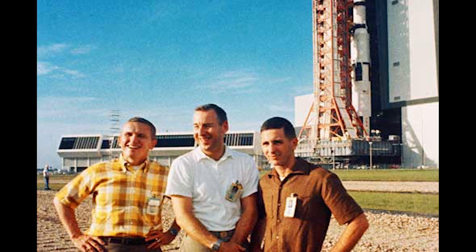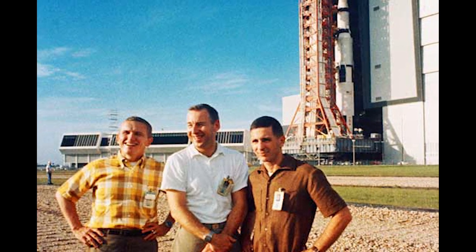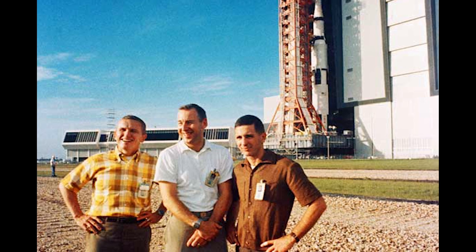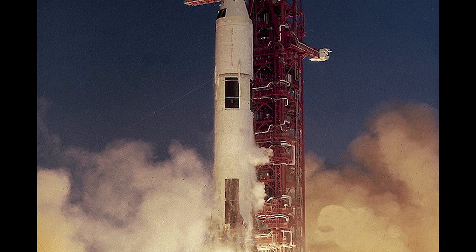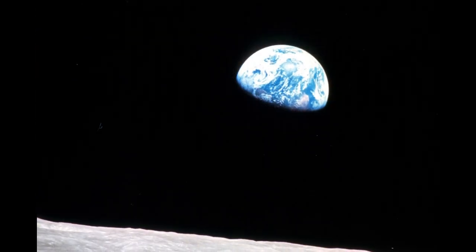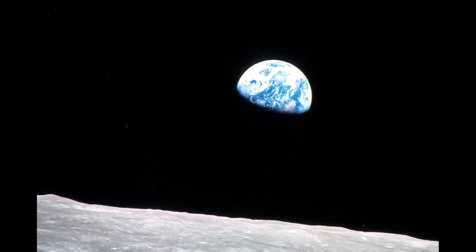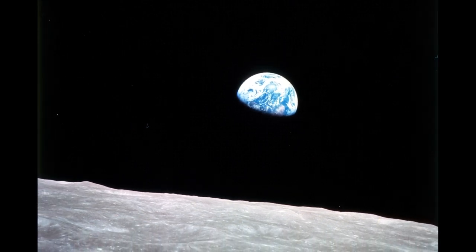On October 9, 1968, with the crew of Apollo 8 — Frank Borman, James Lovell, and William Anders — on hand, the rollout of the Apollo 8 Saturn V launch vehicle occurred. Apollo 8 became man's first flight beyond Earth orbit and first spaceflight to the Moon. Apollo 8 may best be remembered for the iconic photograph taken by William Anders. The collectible we look at today belonged to a man who played a pivotal role in the rollout of the Apollo 8 Saturn V.